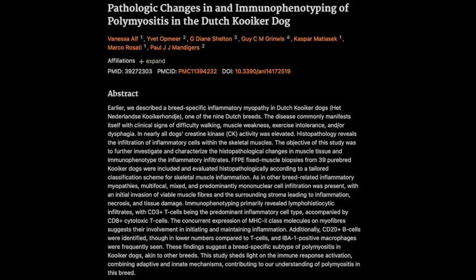Some of the Kooikers in this study had difficulty swallowing, which brings up masticatory muscle myositis, or MMM — another muscle disease that can cause big problems. But surprisingly, the researchers didn't find a strong link to MMM in the Kooikers. They even examined biopsies from the masticatory muscles — the ones involved in chewing — in six of the dogs, and found no inflammation in those specific muscles. So even though the symptoms might overlap, the underlying cause could be totally different.